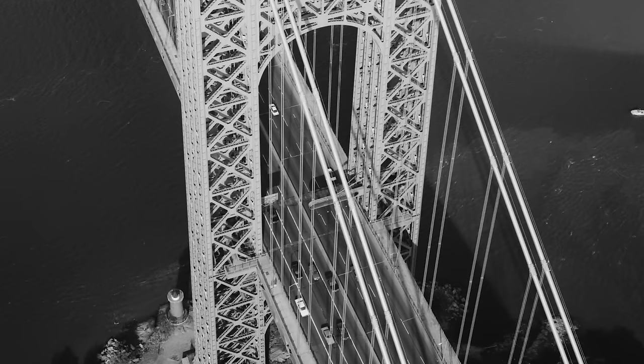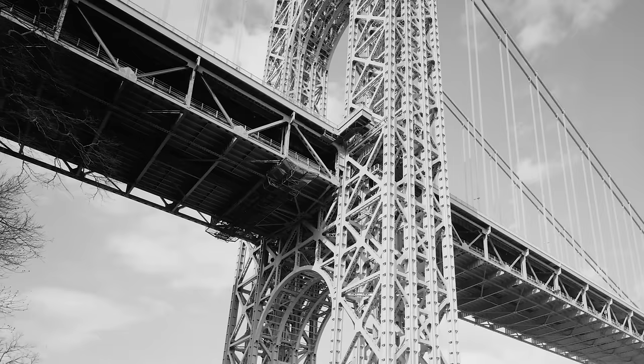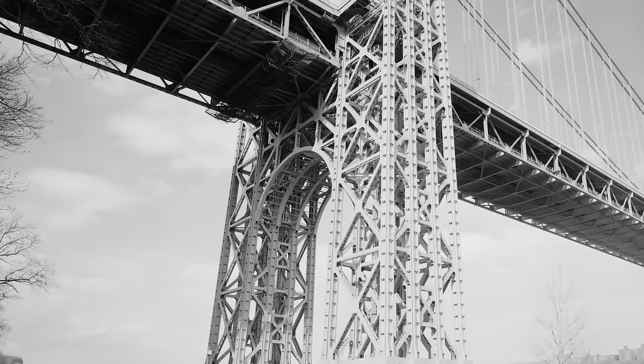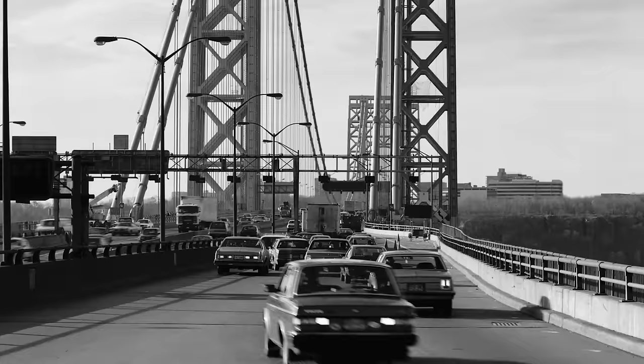Given the advances in steel construction at the time, it was decided that the steel structure alone would be strong enough to support the live and dead loads of the tower, and the flexibility of the structure reduced its weight and cost. The New Jersey tower was sunk 76 feet into the Hudson, while the New York tower was built on land to avoid the steep drop off the Manhattan shoreline.